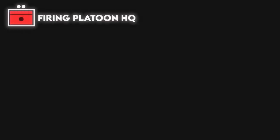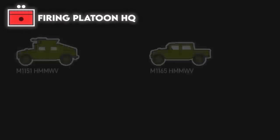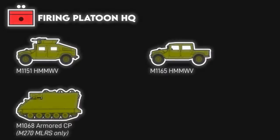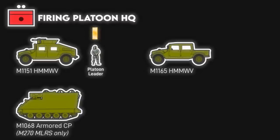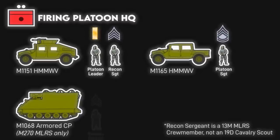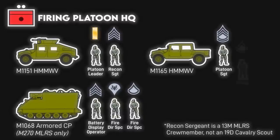In tracked MLRS units, the platoon HQ includes two Humvees and an armored command post vehicle, which acts as the base for the platoon operations center. By contrast, in the wheeled HIMARS units, an M1152 Humvee with the Advanced Field Artillery Tactical Data System is used in lieu. Personnel-wise, it has the platoon leader, platoon sergeant, reconnaissance sergeant, battery display operator, two fire direction specialists, and a Humvee driver who can double as an RTO.